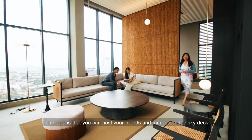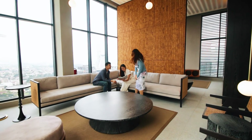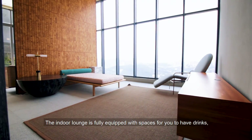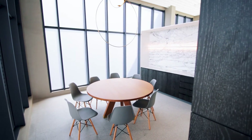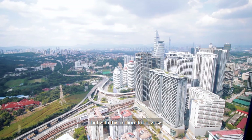The idea is that you can host friends and family on the Skydive where you can enjoy different activities together. The indoor lounge is fully equipped with spaces for you to have drinks, eat and chill — just like an ordinary landed home but with this million-dollar view.